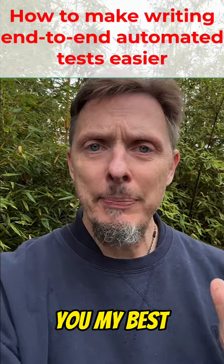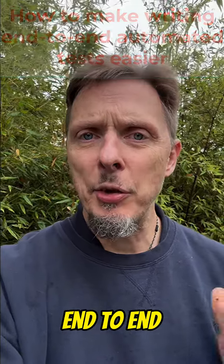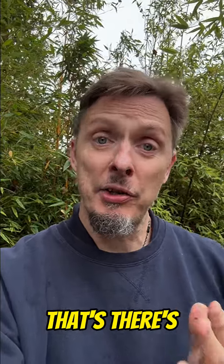Hey there, I want to give you my best tip on writing end-to-end automated tests. A lot of people struggle — they find them difficult to write, and there's a reason for that.